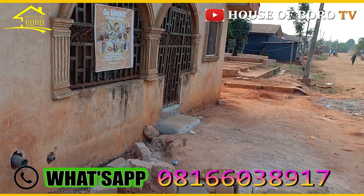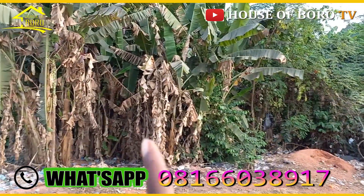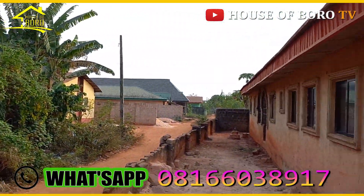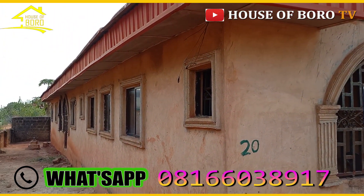All the houses in this area are occupied — it's a developed area. There's a borehole and a tank, but there is no tank stand.